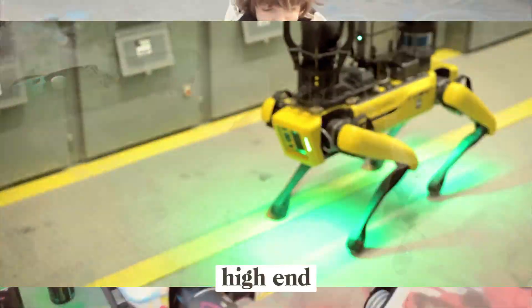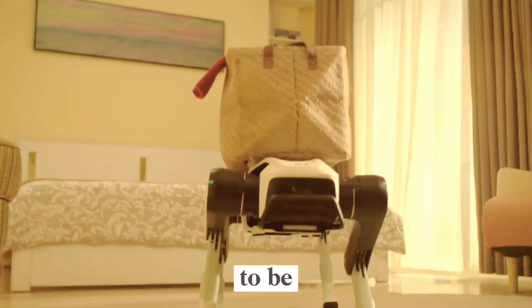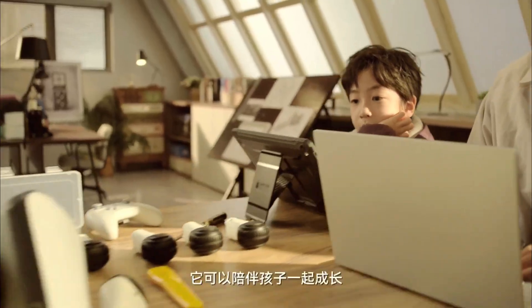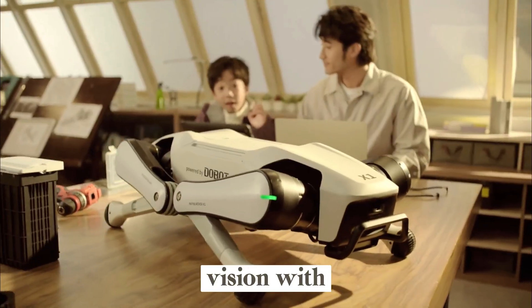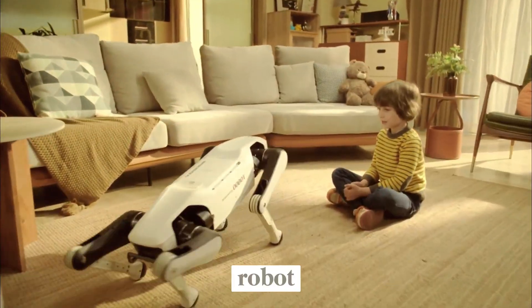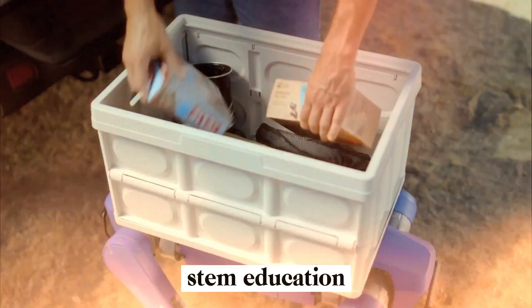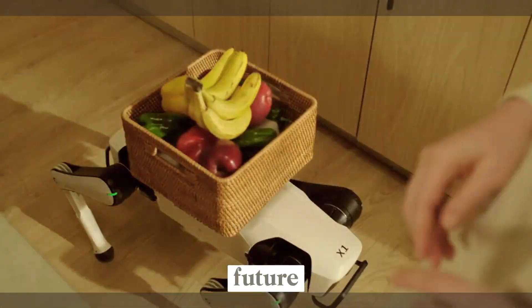Unlike most high-end quadrupeds that rely on heavy industrial sensors, Dobit seems to be taking a more efficient approach, blending lightweight AI vision with Dobit's proven robotic control systems. This could make the Rover X1 not just a fun companion robot, but also a useful assistant for research, STEM education, or even light home tasks in the near future.